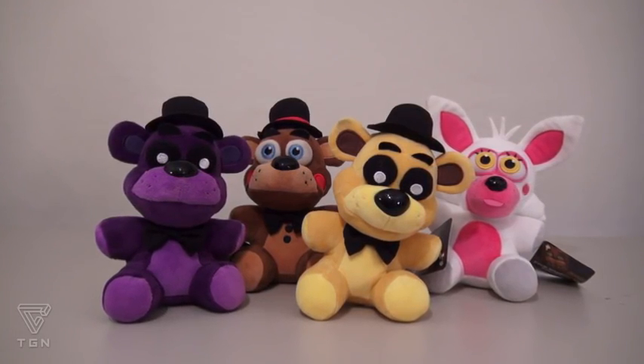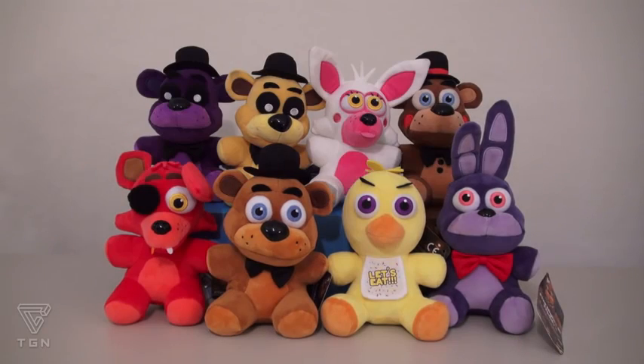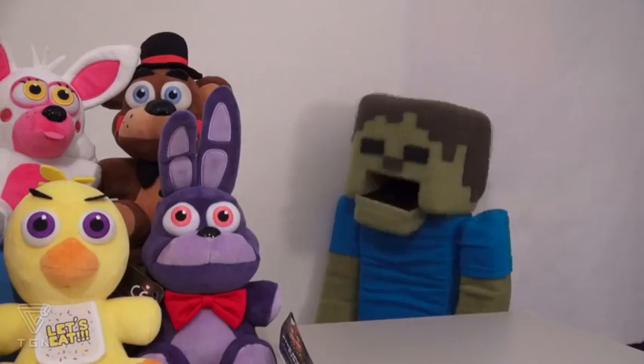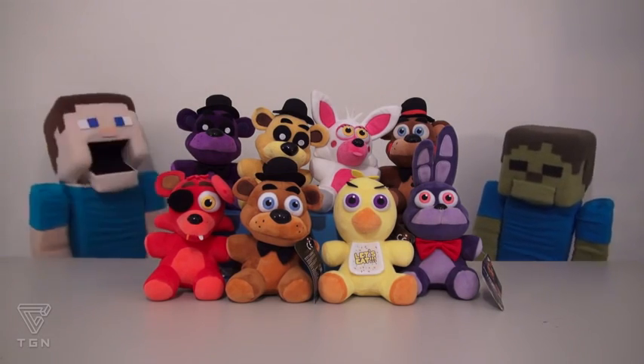There they are — all the rare Five Nights at Freddy's plushies! And of course, all together, that gives us eight plushies in all! Look at all that plush — takes up so much room! It's a good thing there's not a king-size plush, because I don't know where the heck we'd put it!